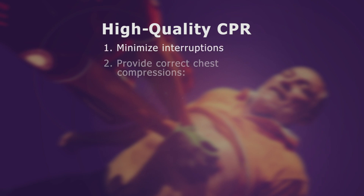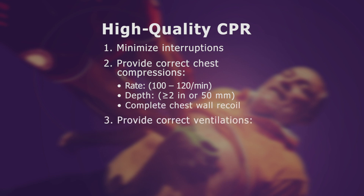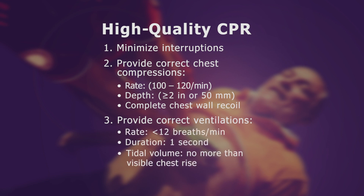Minimize interruptions. Provide proper chest compressions at a rate of 100 to 120 per minute, a depth of at least 2 inches, and allow complete chest wall recoil. Provide proper ventilations at a rate less than 12 per minute, a duration of 1 second, and with no more tidal volume than is needed to produce visible chest rise.